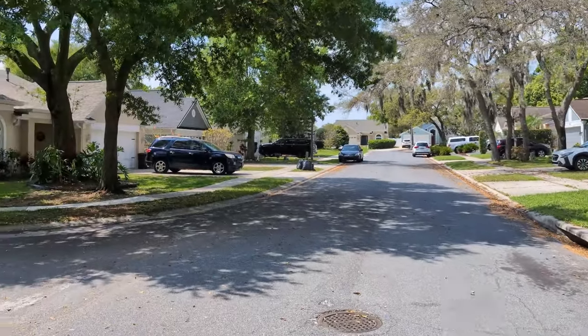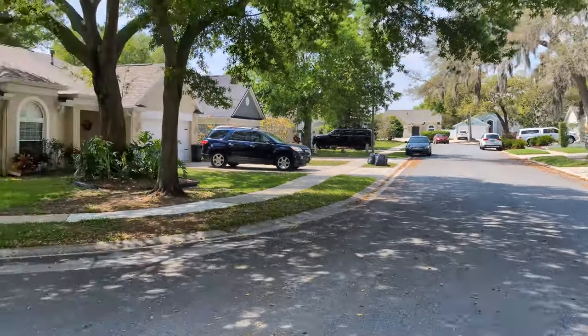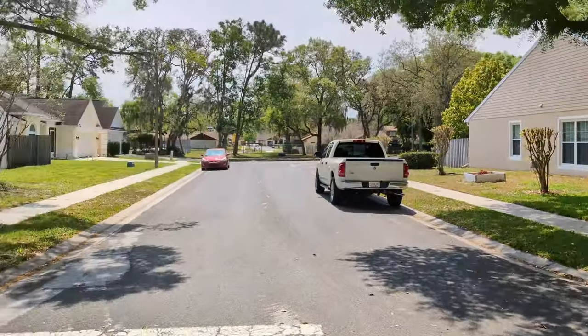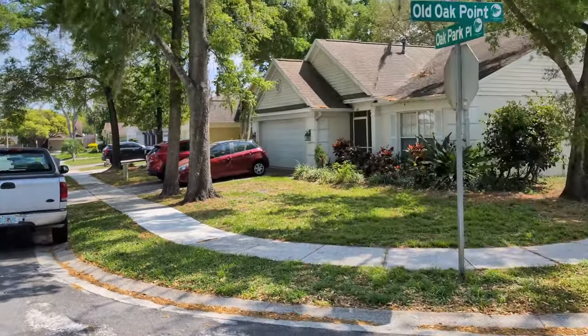Everyone wants to live on a quiet cul-de-sac. Well, there's this one entrance right there where this car is coming in. This whole neighborhood is nothing but one big cul-de-sac.